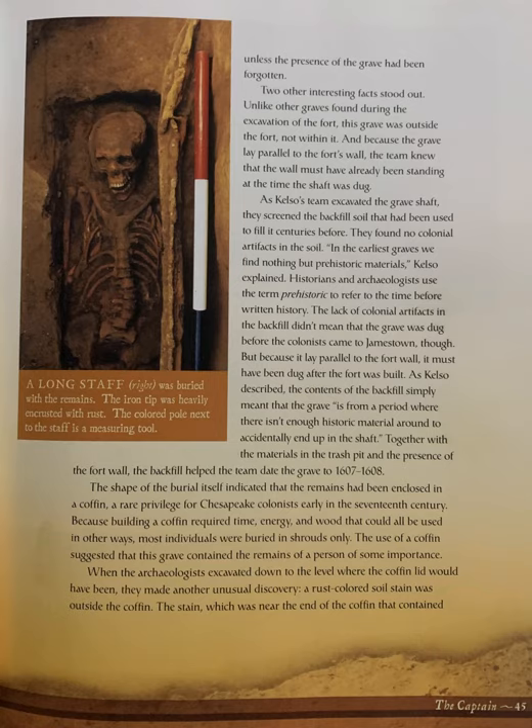The shape of the burial itself indicated that the remains had been enclosed in a coffin, a rare privilege for the Chesapeake colonists early in the 17th century. Because building a coffin required time, energy, and wood that could be used in other ways, most individuals were buried in shrouds only. The use of a coffin suggested that the grave contained the remains of a person of some importance. When the archaeologists excavated down to a level where the coffin would have been, they made another unusual discovery.